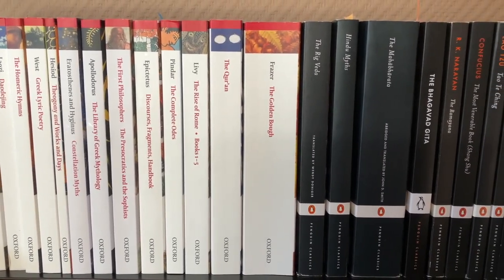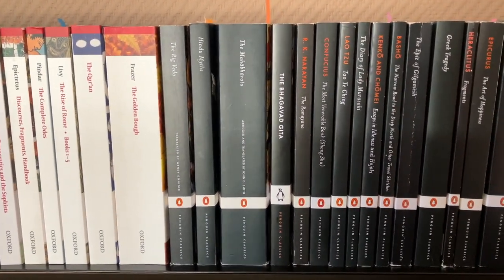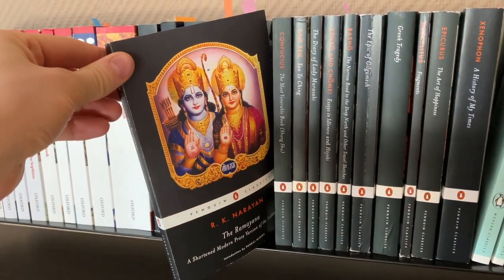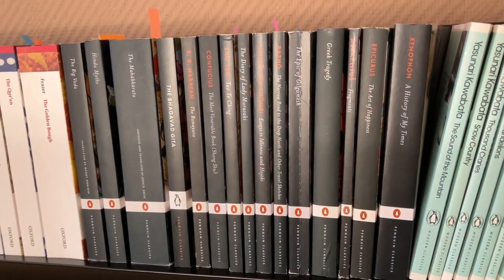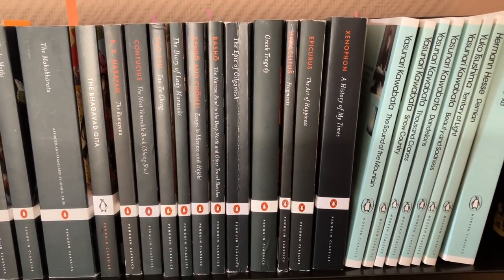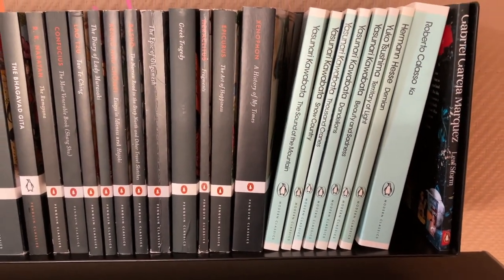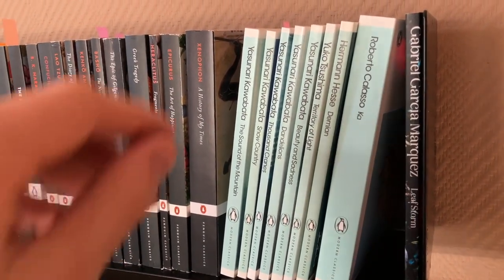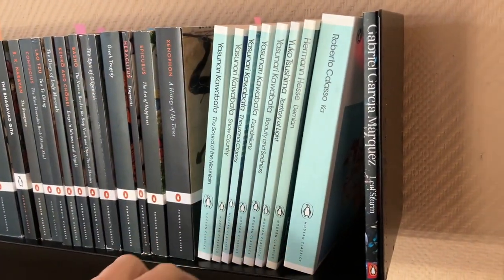The Rigveda, Hindu Myths, the Mahabharata, the Bhagavad Gita again from Penguin Classics this time, R.K. Narayan's Ramayana — a lovely edition, really recommend this one. Confucius: The Most Venerable Book, Daodejing again, The Diary of Lady Murasaki, Essays in Idleness and Hojoki, Bashō, The Epic of Gilgamesh, Greek Tragedy, Fragments of Heraclitus, Cyrus: The Art of Happiness, Xenophon: A History of My Times. Then Yasunari Kawabata: The Sound of the Mountain, Snow Country, Thousand Cranes, Dandelions, and Beauty and Sadness. Territory of Light by Yuko Tsushima, Hermann Hesse: Demian, Roberto Calasso's K, and Gabriel García Márquez's Leafstorm.